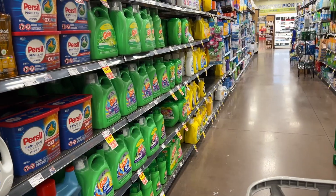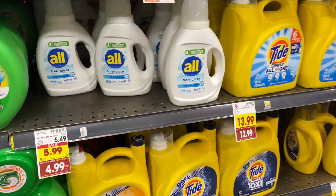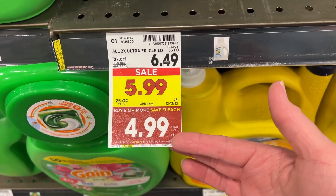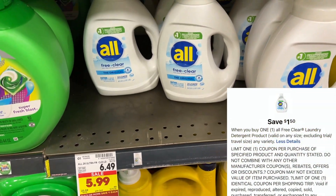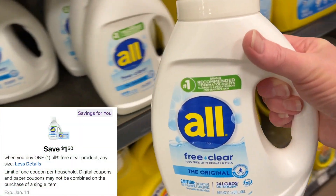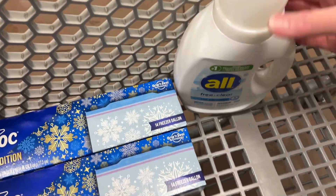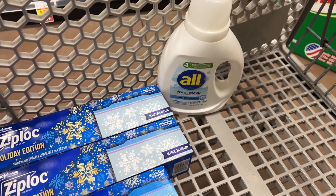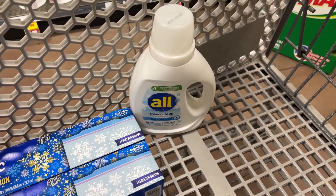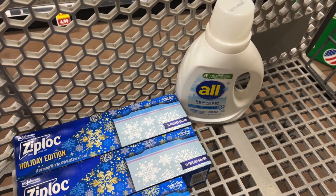My favorite deal this week is on the All liquid free and clear. These are on the mega event for $4.99. We have a $1.50 off one manufactured digital coupon and a $1.50 off one store digital coupon — both of those will attach. You'll pay only $1.99. Ibotta has a 75 cent cash back offer, bringing your final cost to only $1.24. I think this is a good deal to pick up this week.